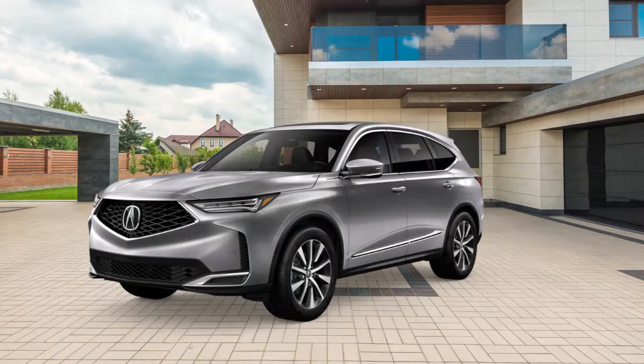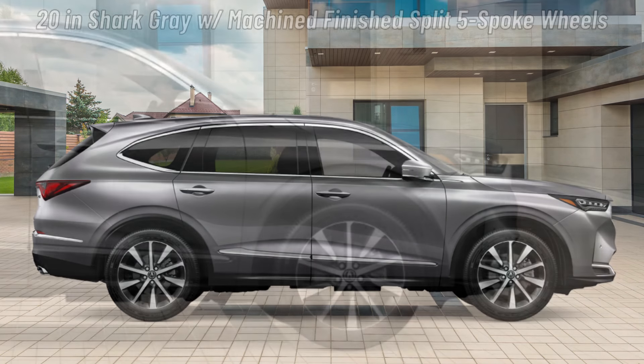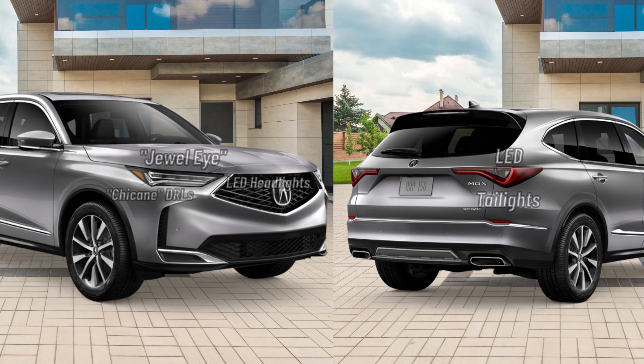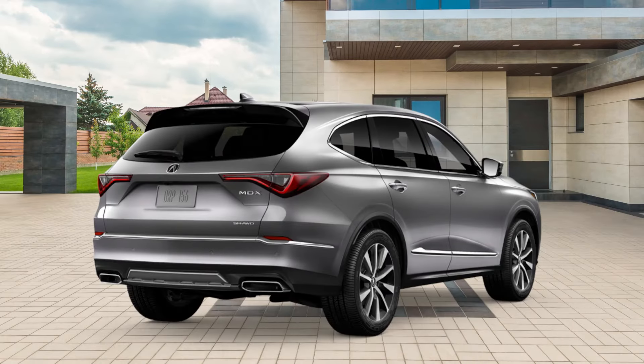Next, we'll look at the MDX Technology. A step up from the MDX Base, the MDX Technology rides on 20-inch Shark Gray with machine-finished split 5-spoke wheels wrapped in 255-50 R20 high-performance all-season tires. Lighting fixtures are the same as the MDX Base. The driver and passenger door heated side mirrors are upgraded with a power folding function, along with LED integrated direction signals and reverse tilt-down. The MDX Technology is also upgraded with a power lift tailgate with hands-free access and walk-away close.